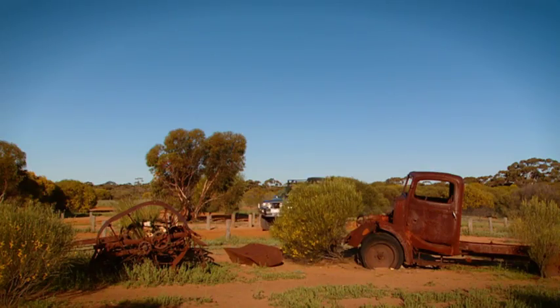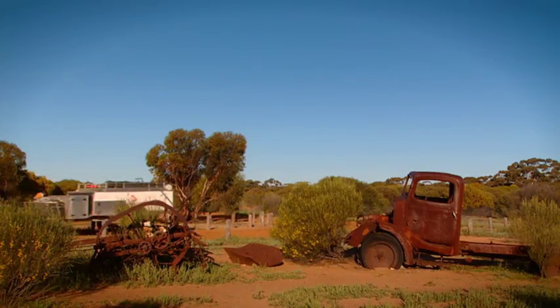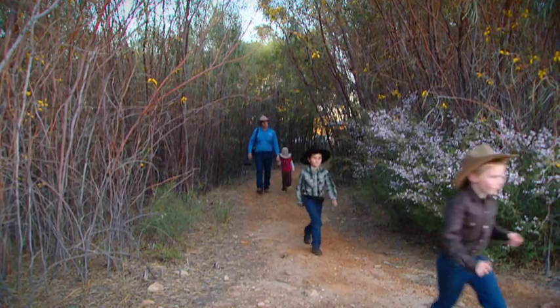To the west of Route 94, between Norseman and Kambalda, is the Borough Conservation Reserve. It's well worth a stop and a great place for the family to get out and have a quick sniff about.